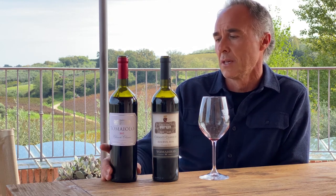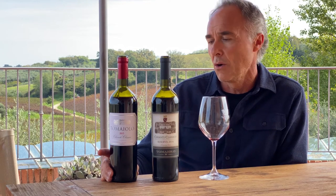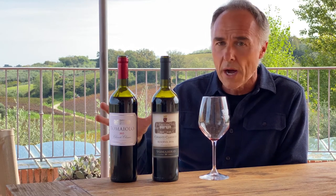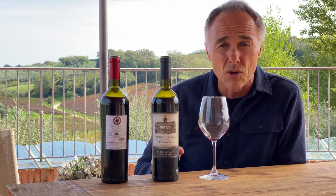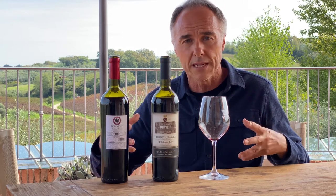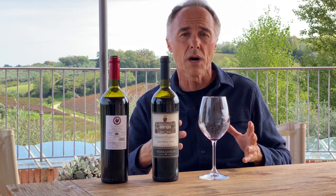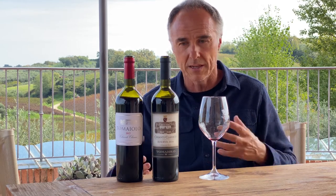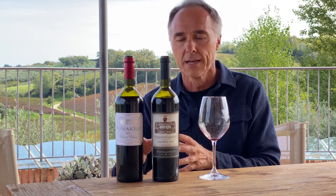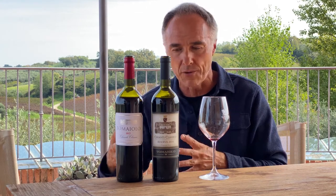The Chianti Classico also represents the history of winemaking. These two wines have on the back label, as you can see, the symbol of the Gallo Nero Consortium — a consortium of producers that has existed for 300 years, and my family has been one of the founders of this consortium. So we have the responsibility, when we produce this wine, to represent an important family and historical heritage.